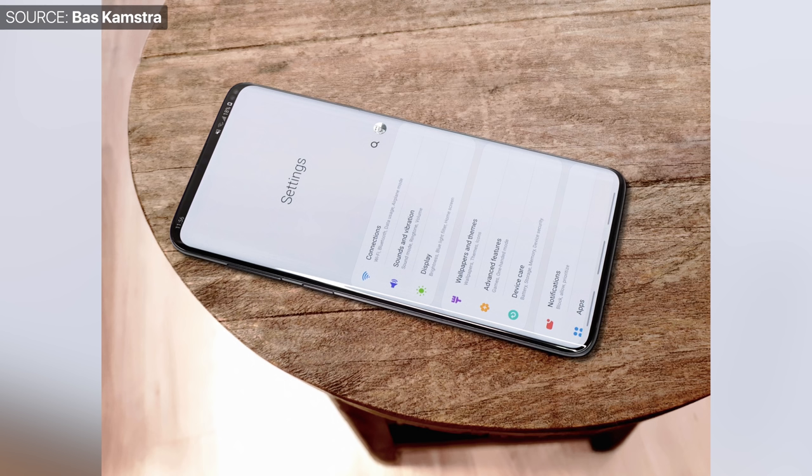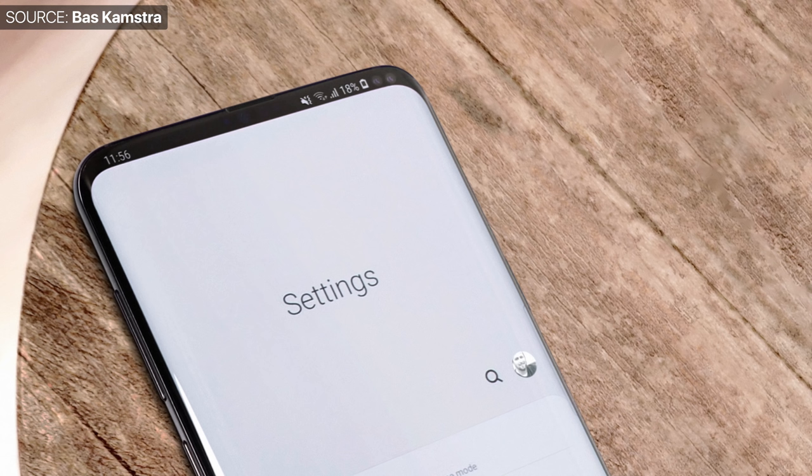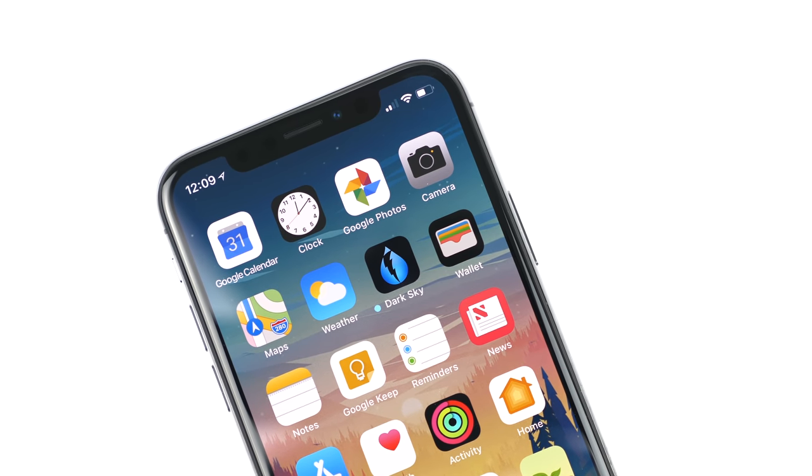Someone actually sent a render of the Galaxy S10+ — some reported it was a leak, but it's a render, and the person who made it confirmed that himself. It's a really, really good one — by far the best S10 render I've seen. I love the way he implemented the dual camera cutout into the operating system: the notification icons are all visible in the top bar. Having the cutout on one side means none of the notifications are interrupted, rather than something in the middle like the iPhone X's notch, which is huge and breaks the continuity of the icons.